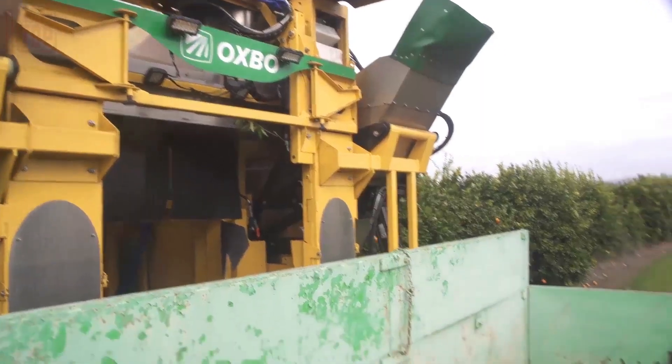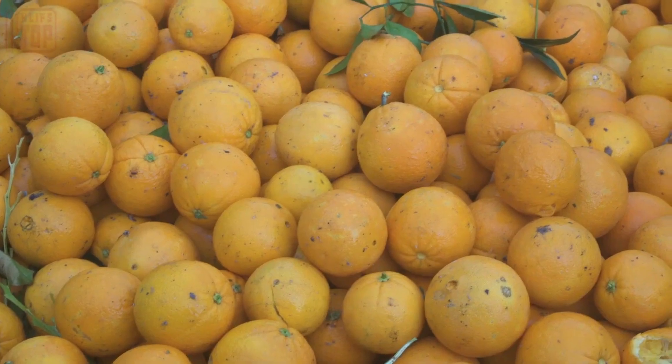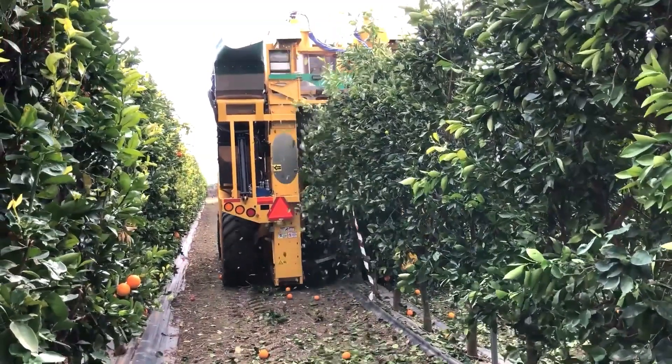With the New Holland Braud, farmers can enjoy unmatched ease of use and exceptional performance in their orchards, all while reaping the rewards of a bountiful harvest.